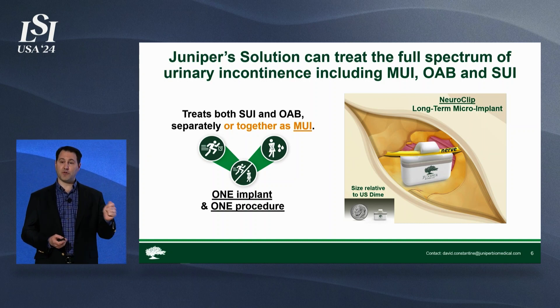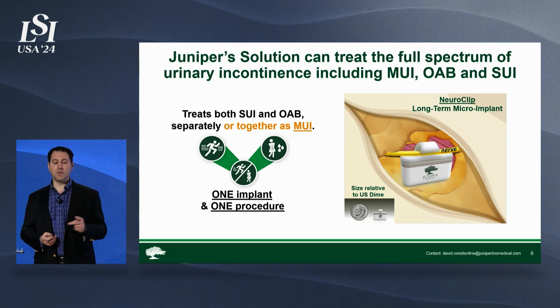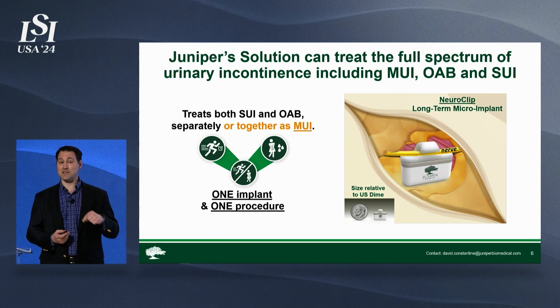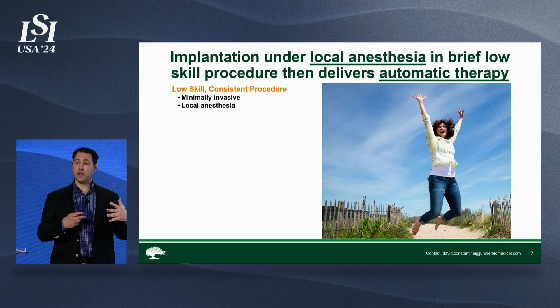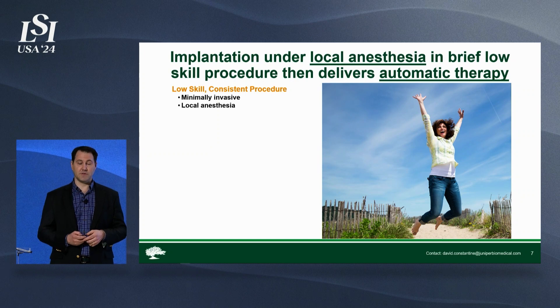Our micro-implant can treat both stress incontinence and overactive bladder separately or together as mixed incontinence — one implant, one procedure. It's a long-term battery-powered micro-implant, about half the size of a U.S. dime, and it's getting smaller. It's coupled directly to a novel target nerve, and it's put in under a minimally invasive 15-minute procedure under local anesthesia, in contrast to those other procedures.